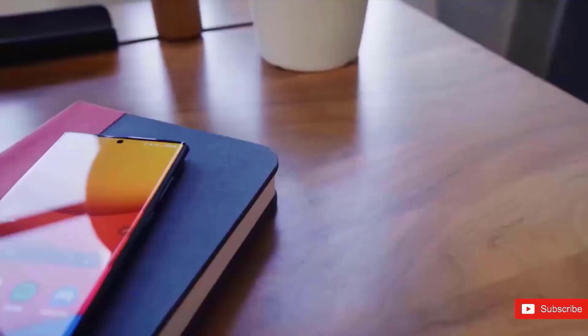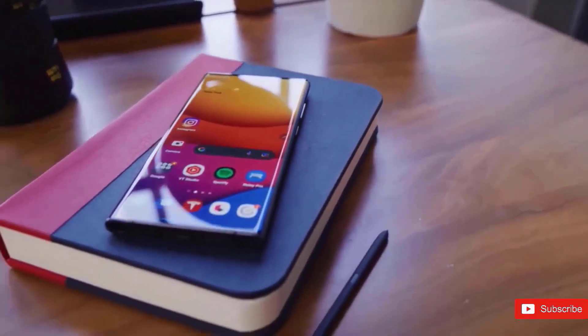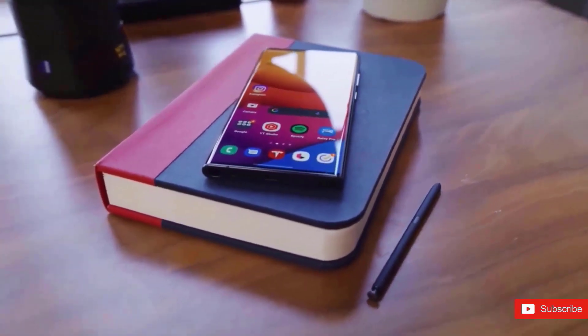Consider subscribing to the channel to stay updated with all the latest news regarding the Galaxy S23 series.